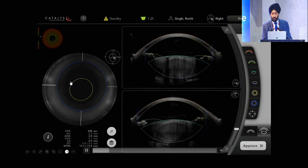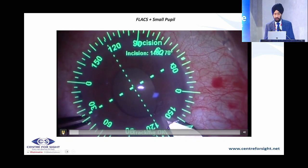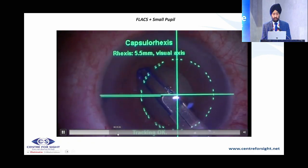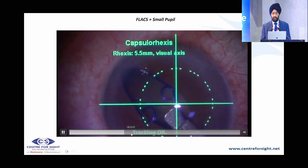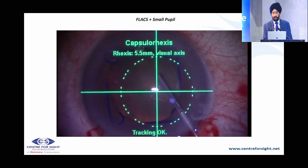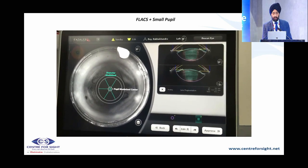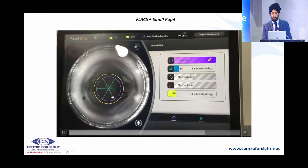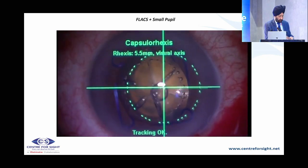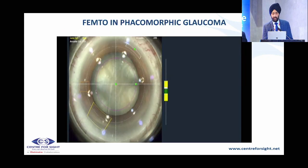In this small pupil case, we place a Malyugin ring. You can either leave the viscoelastic and increase the energy of the femto, or wash it out, place a suture, and proceed with capsulotomy and nucleotomy. You can see the femto procedure being done in a small pupil — once you achieve a good capsulotomy and nucleotomy, you can proceed effectively.